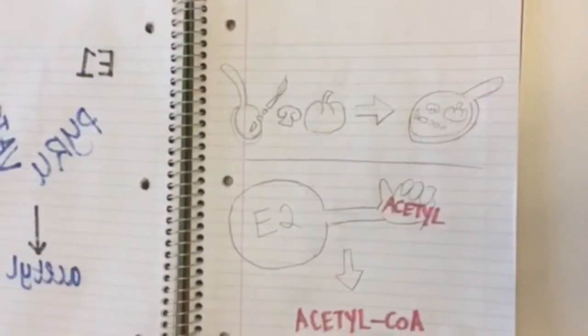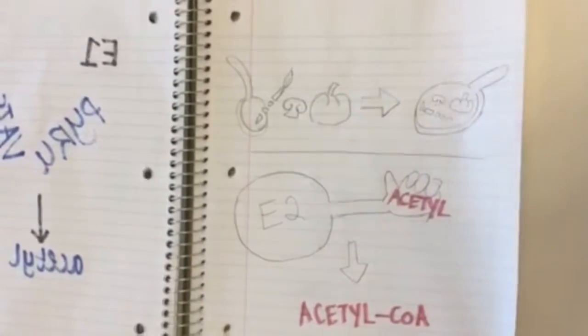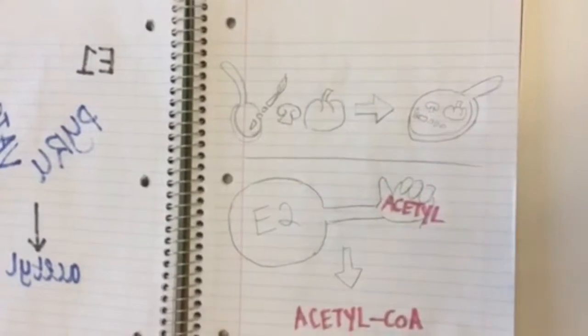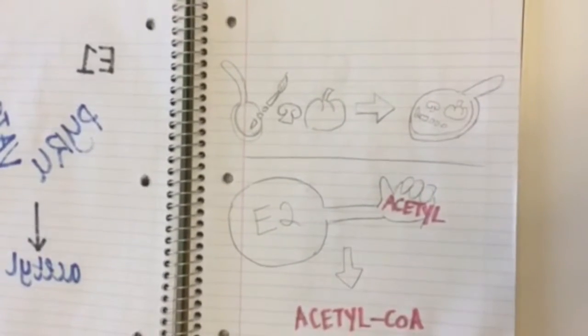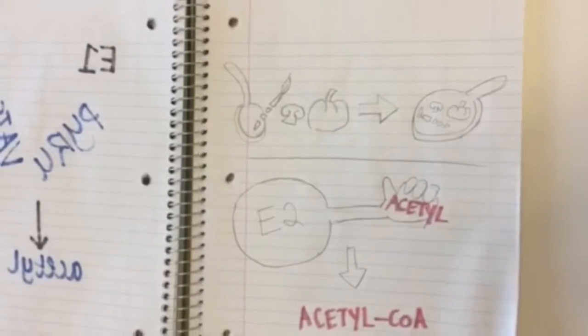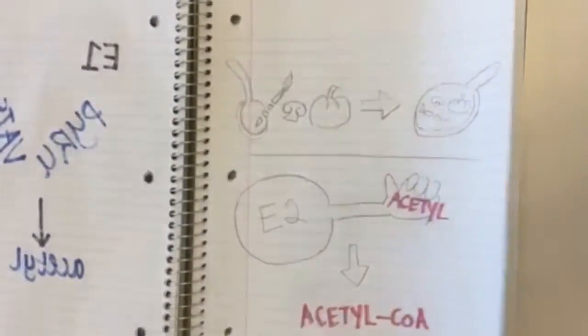Next, E2, a dihydrolypoamide acetyltransferase, has the job of taking the two-carbon prepped food from E1 and transferring it onto a cooking pan, or in the case of the cell, onto a carrier protein called coenzyme A. This is accomplished because the E2 enzyme has arm-like projections sticking off of it, like a spatula in the cafeteria worker's hands, that transfer the acetyl onto coenzyme A.